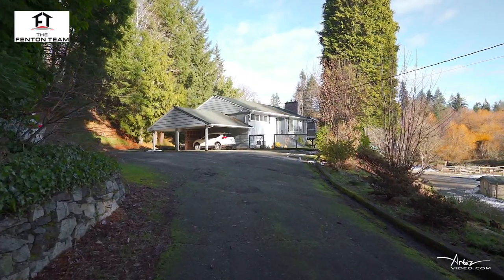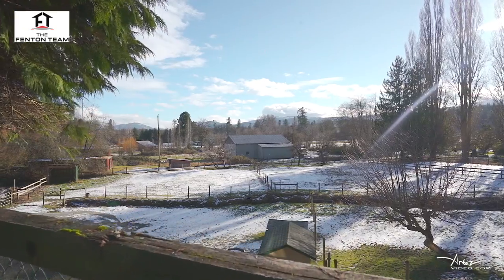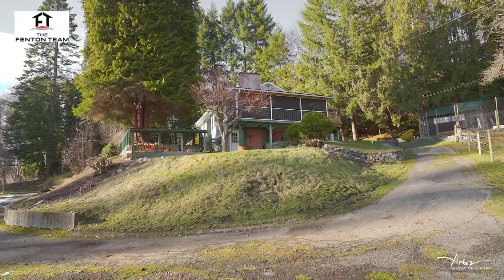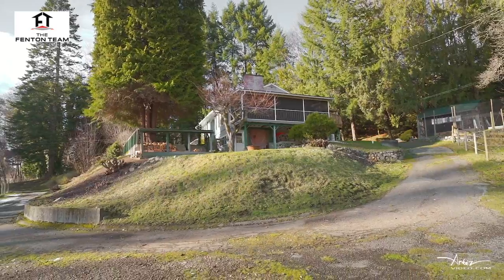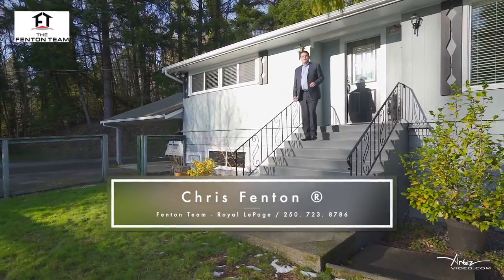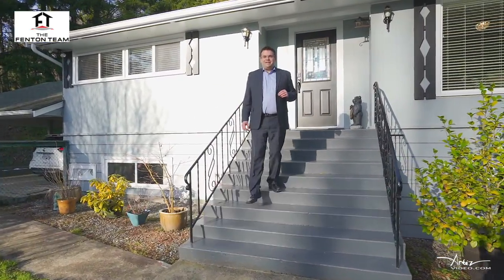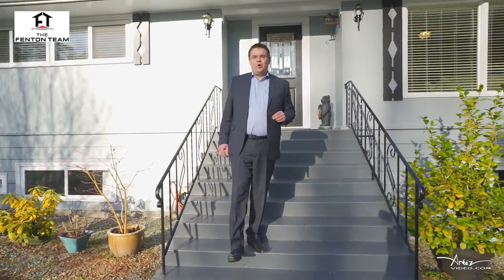This is one of those special properties that you see come on the market only very rarely. The location is truly spectacular. The four-point-acre property is located on Ferguson Road in an idyllic setting on a no-through road in the Beaver Creek area. My name is Chris Fenton with the Fenton Team, and I'm here today at 6281 Ferguson Road in Port Alberni, BC to take you on a tour of this beautiful home and property.